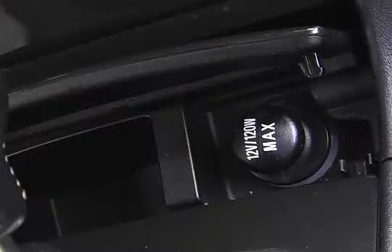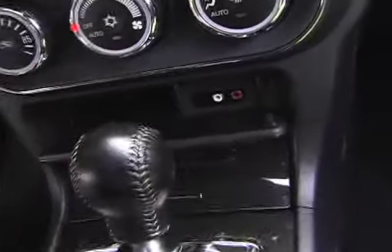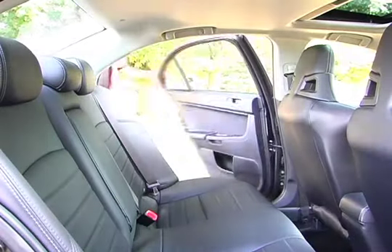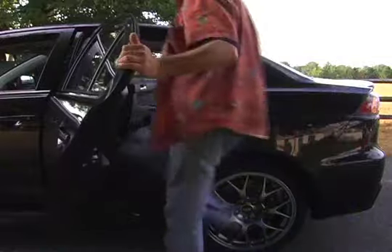The Lancer Evolution is equipped with a single 12-volt outlet at the base of the dash, alongside the auxiliary audio input jack. The EVO's rear seating area, although rated for 3, works best for 2 and includes a center armrest.